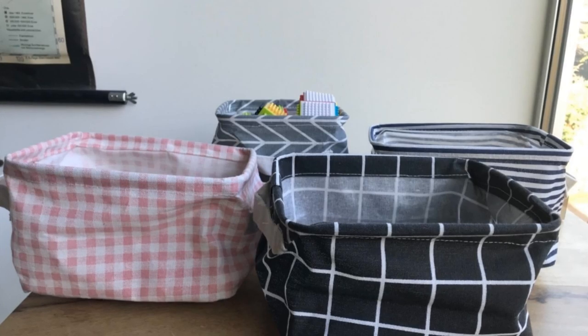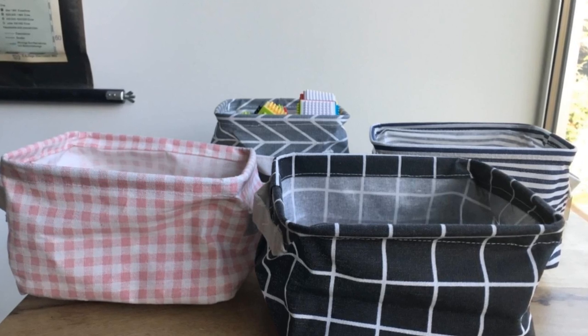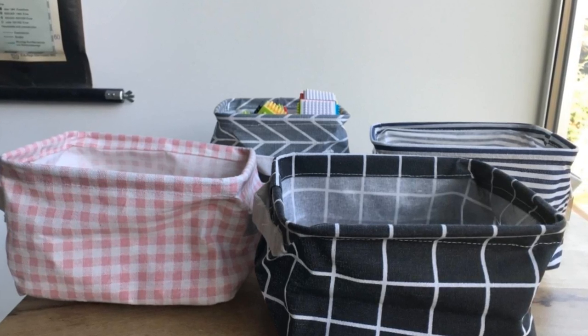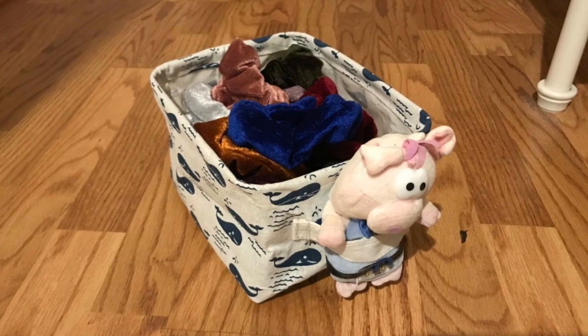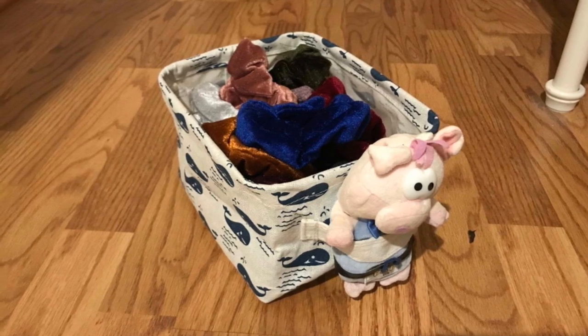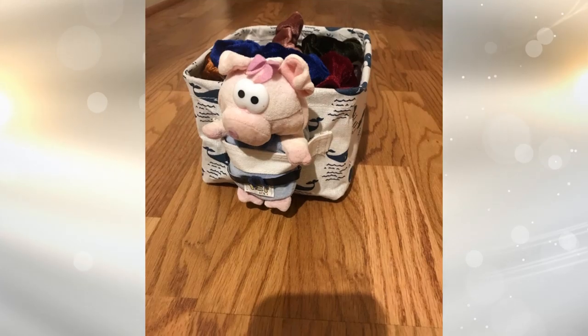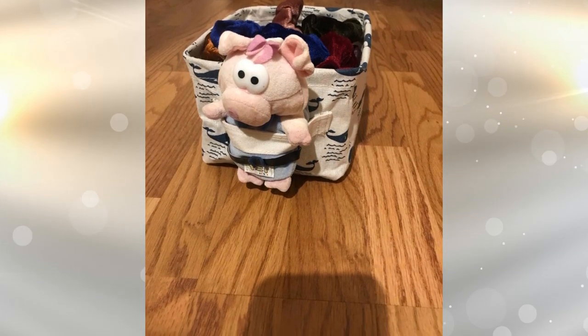14. Use canvas storage bins to maximize your storage. Canvas storage bins can be your best friend when you need places to tuck away odds and ends. They can easily fit in a closet or on their own shelving unit and create a uniform look while allowing for heaps of storage. You can choose them in single colors and mix and match to create a cute scheme that works with your nursery theme.